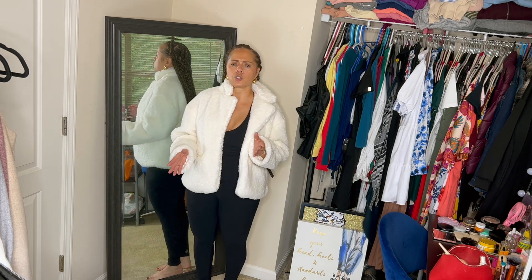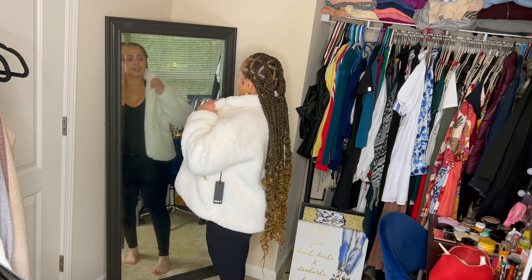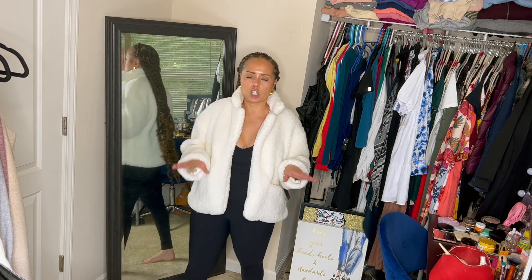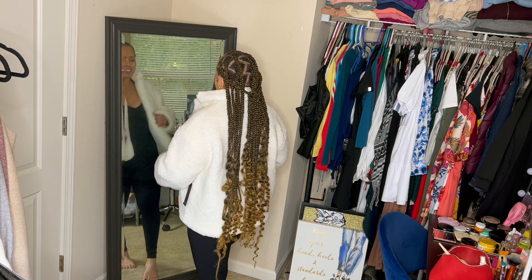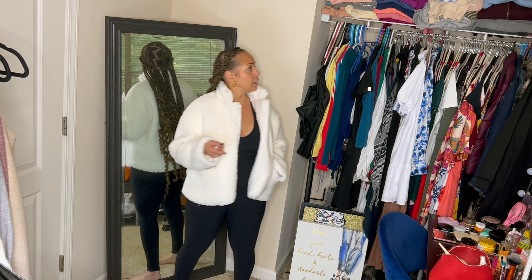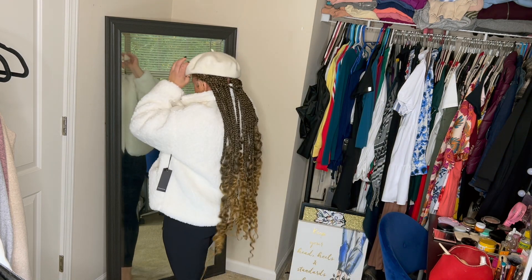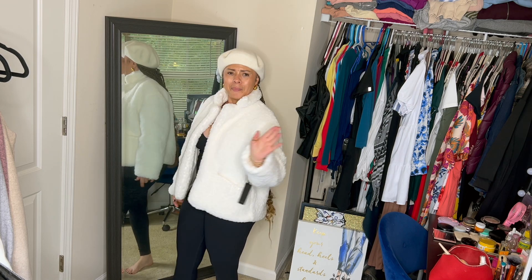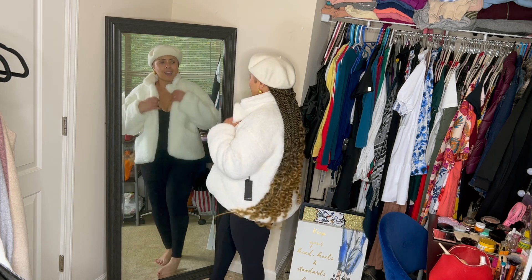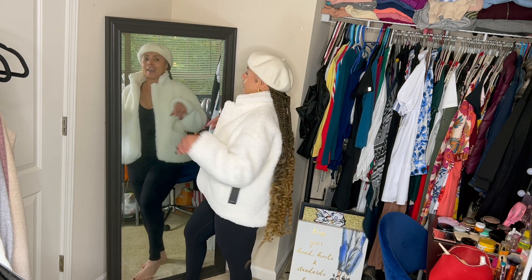Next up, this is another coat from Forever 21, but this time it was an extra 50% off the clearance, so this coat was $12. It's a cream-colored furry sherpa-type little cute jacket. I feel like this is going to be so cute with some cute jean jeggings, a nice boot — and I think I even have a little beret that will match this. With the cute little beret, baby, she's doing it and she ain't even trying.